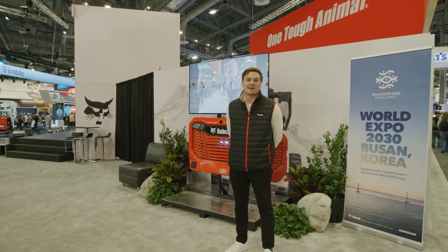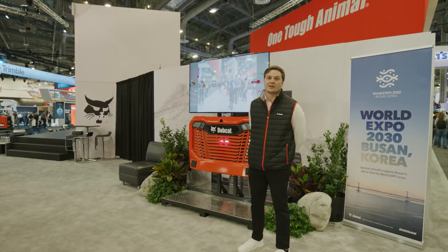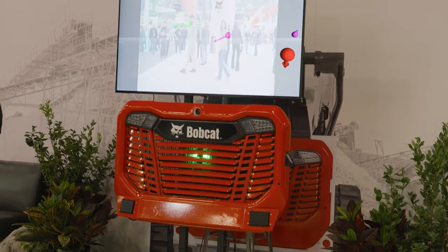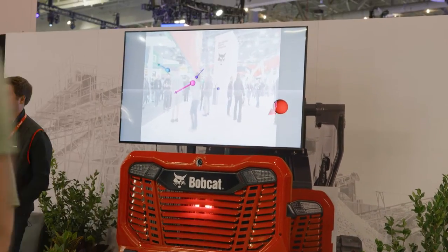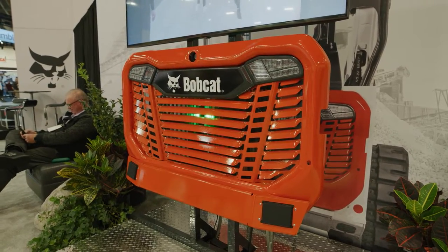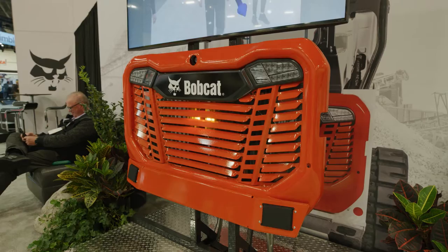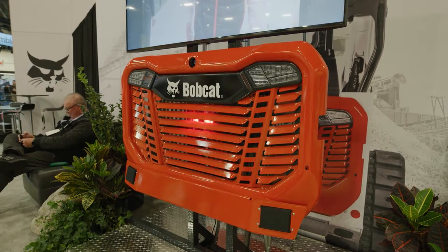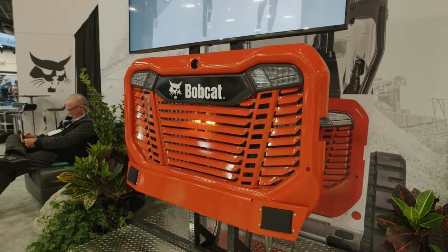Hi everyone, I'm Brody with Bobcat Company, and today we're going to be looking at our collision warning and avoidance system. This system uses radar technology to alert operators when there are targets or objects behind the machine. This technology can stop the machine, derate the machine, or provide an active alert to the operator to inform them that there is an object behind the machine.